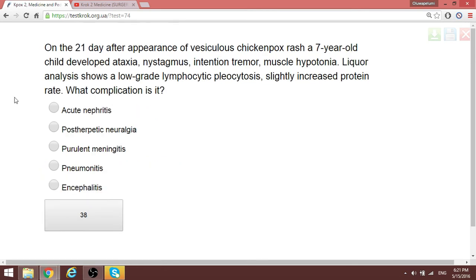Question 60: On the 21st day after appearance of vesicles, a 7-year-old with chickenpox developed arthralgia. When we have varicella or chickenpox in the history combined with neurological manifestations, the only complication they expect us to choose is encephalitis.